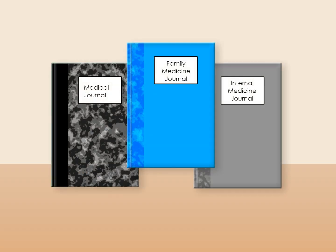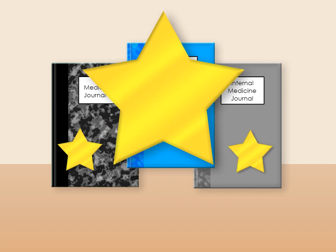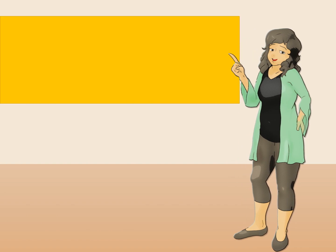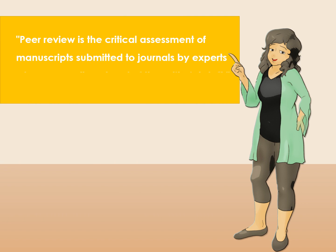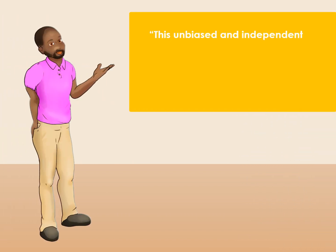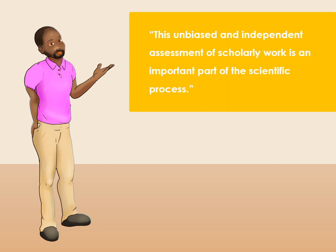Peer-reviewed journals are considered the gold standard for publications, especially in the medical field. According to the International Committee of Medical Journal Editors, peer-review is the critical assessment of manuscripts submitted to journals by experts who are usually not part of the editorial staff. This unbiased and independent assessment of scholarly work is an important part of the scientific process.